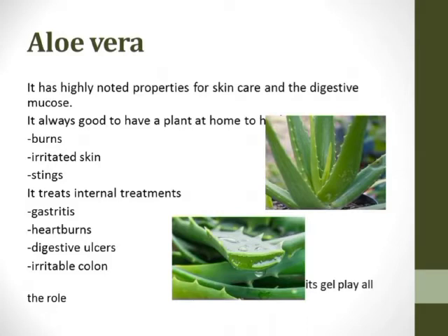Aloe vera is an extraordinary medicinal plant that consists of highly noted properties for skin care and digestive mucosa, as well as anti-inflammatory and antiseptic properties which protect our body from burning, irritation, and stinging. Its internal healing components with anti-inflammatory properties help calm and cure damaged digestive mucosa, solving problems like gastritis, heartburn, digestive ulcers, and irritable colon — all of which can be helped by using the gel of aloe vera.